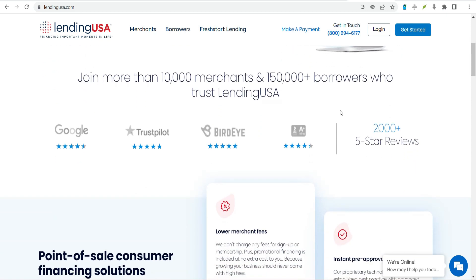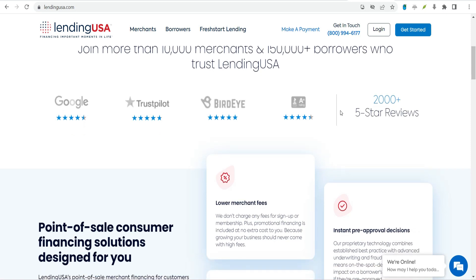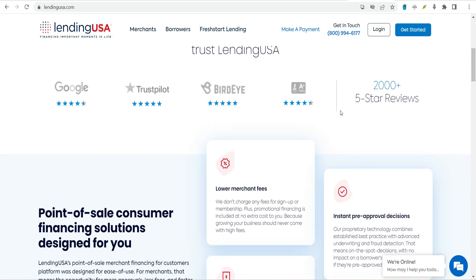What credit score do you need for a Lending USA personal loan? Lending USA does not disclose the minimum credit score or other credit requirements for approval.